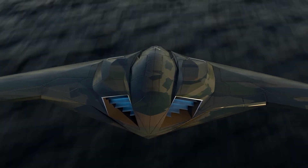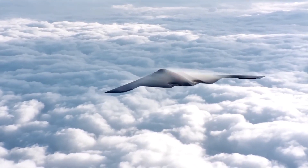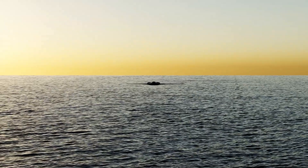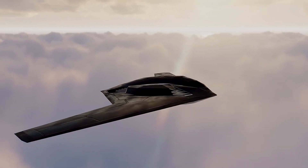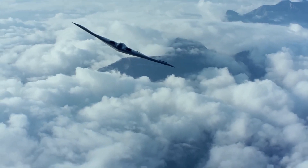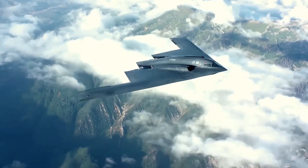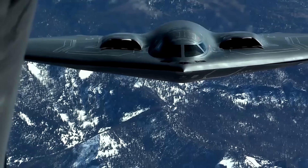Ladies and gentlemen, aviation enthusiasts, and military aficionados, welcome to an in-depth and extensive exploration of the B-21 Raider, the formidable next-generation stealth bomber that is destined to reshape the landscape of aerial warfare. In this captivating video, we will embark on a comprehensive journey, delving into every facet of this extraordinary aircraft.